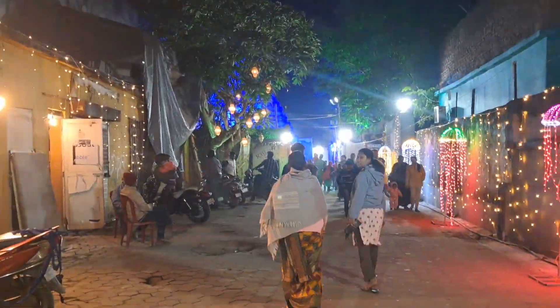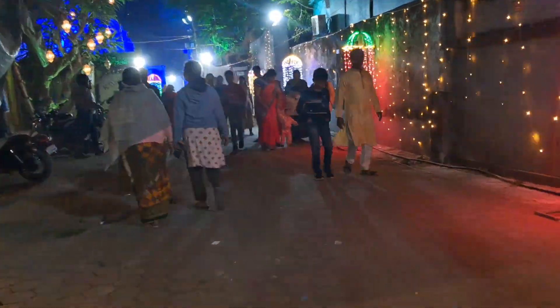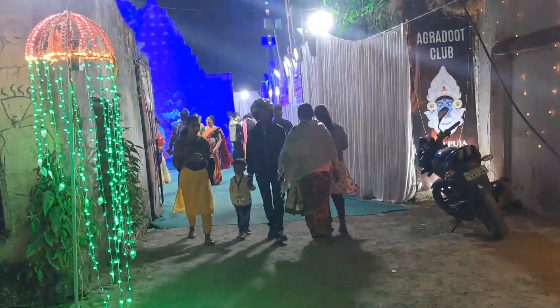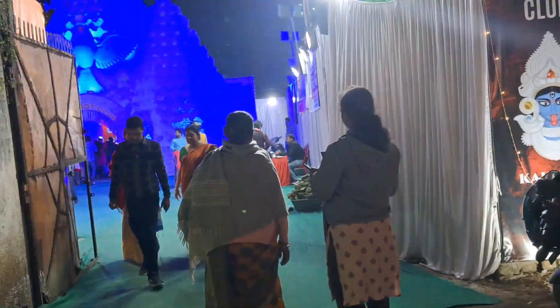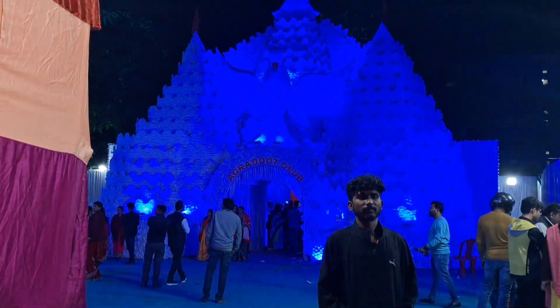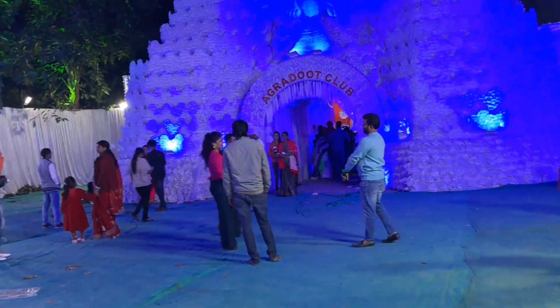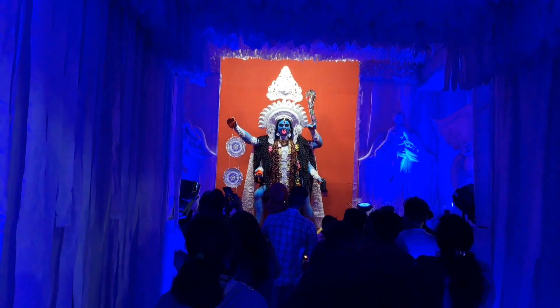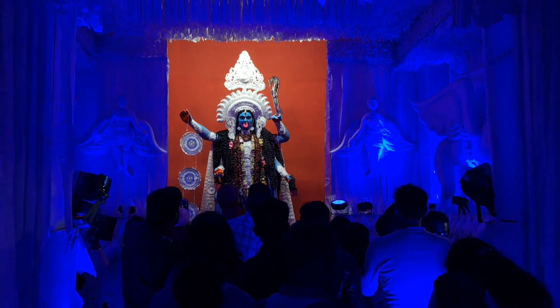Now we are here at Lalpura. Here is Plaza Chowk, and there is also a Plaza Cinema Hall. There is also a nice alley nearby. These all have prison themes and blue lighting, so this pandal also looks very good in white color.